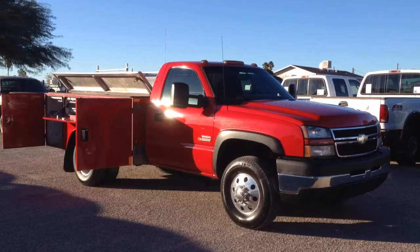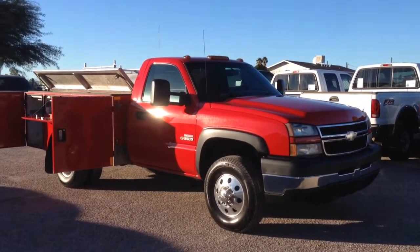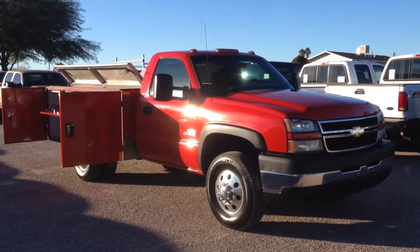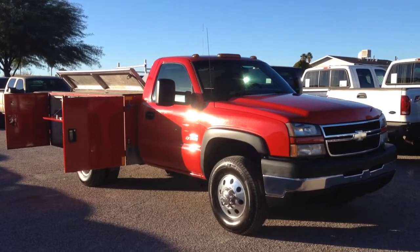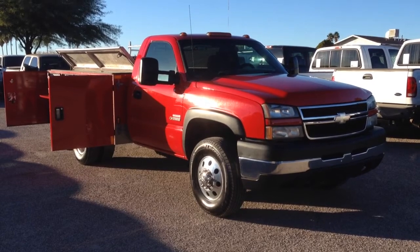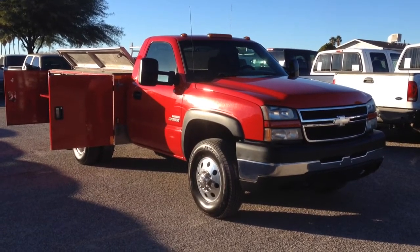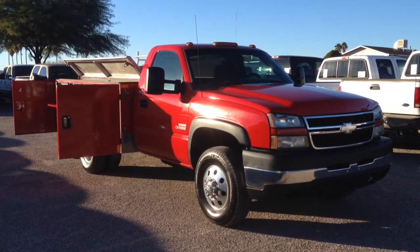It's a dual rear wheel and it's got a killer work bed on it — work box. We bought it as a trade-in, I believe from Holmes Tuttle Ford, though I know it was a dealer trade-in. It needed an oil cooler, which we did, and motor mounts, which we did. It's got Michelin tires all the way around. The rears are probably 20-30% tread and the fronts look almost brand new.